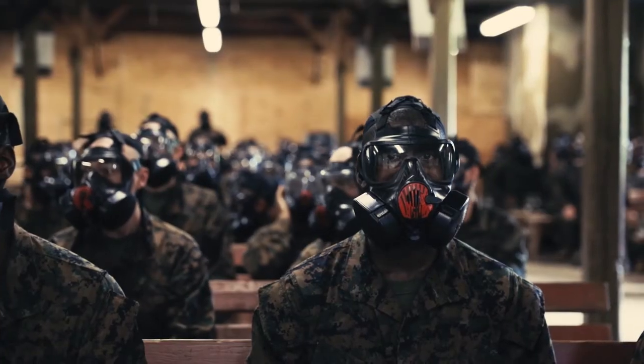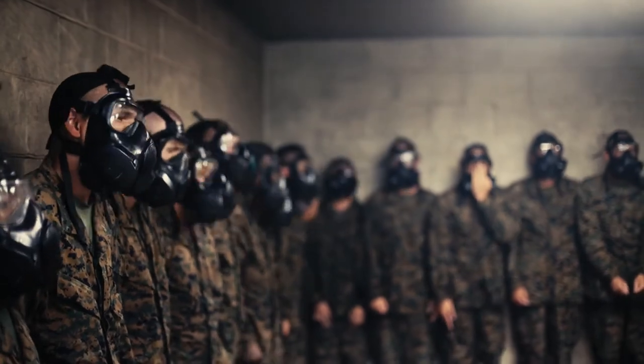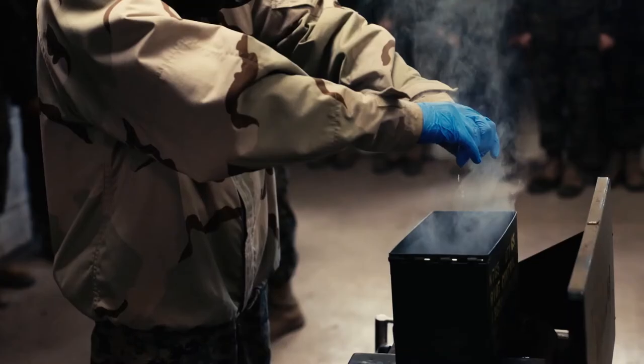Before they go inside the gas chamber we give a series of classes. The first one is the nomenclature of their field protective mask, how to properly fit it, and a general knowledge on CBRN agents and effects.